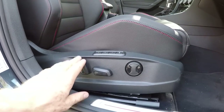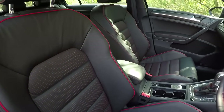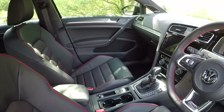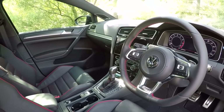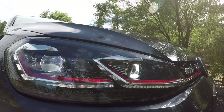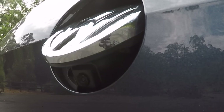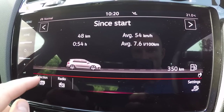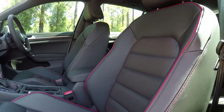The driver's seat gets power adjustment with memory, but the passenger side is still manual adjustment. This car has had pretty much every options box ticked, so it is absolutely loaded with gear. That means standard automatic headlights with active dynamic cornering, rain sensing wipers, auto dimming rear view mirror, rear view camera, front and rear parking sensors, seven airbags, autonomous emergency braking, and tyre pressure monitoring.